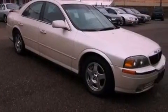Front fog lights, a traction control system, air conditioning, and aluminum wheels.